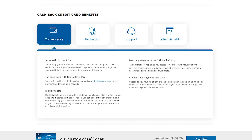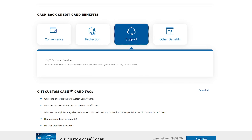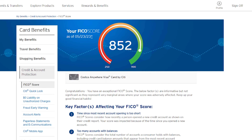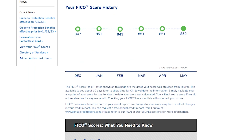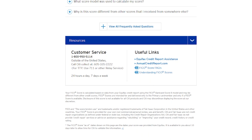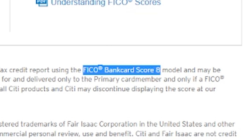The Citi Custom Cash isn't a card that's full of additional benefits, but you will get protections like ID theft protection, $0 liability for unauthorized charges, and Citi Quick Lock. Plus you'll have access to your FICO score, which is always helpful to keep an eye on. Interestingly, you may notice that the FICO score Citi provides goes all the way up to 900 — this is because they're actually showing you your FICO Bank Card Score 8, which is more relevant to credit card applications as opposed to other types of loans.